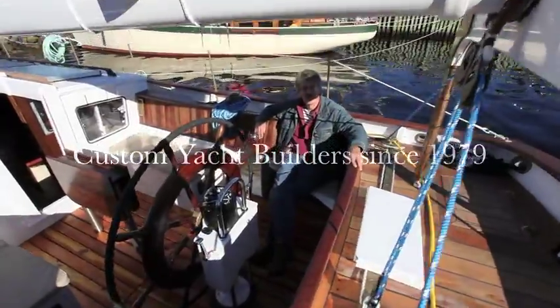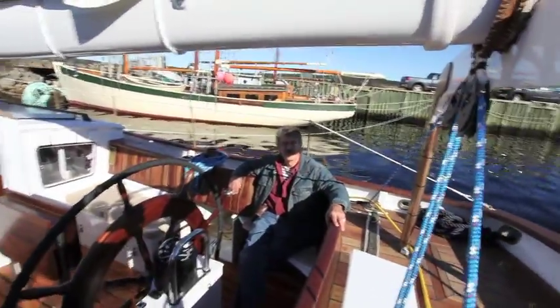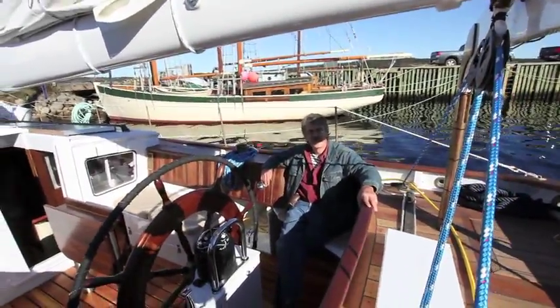I'd like to introduce John Steele, president of Covey Island Boat Works. John, could you tell us about this cockpit?